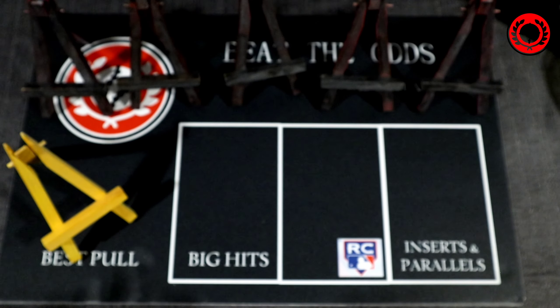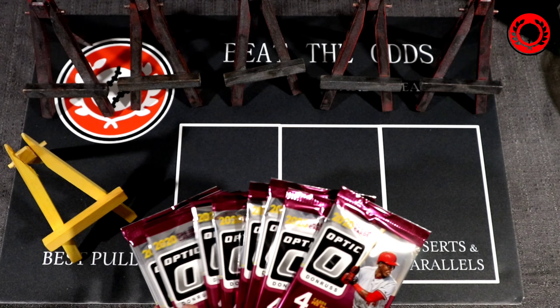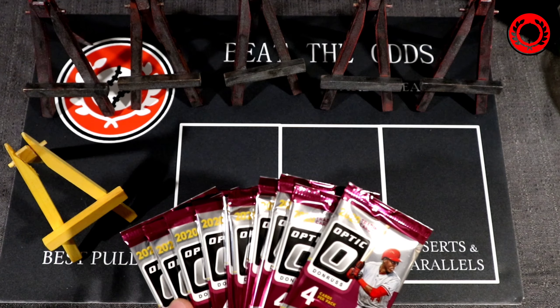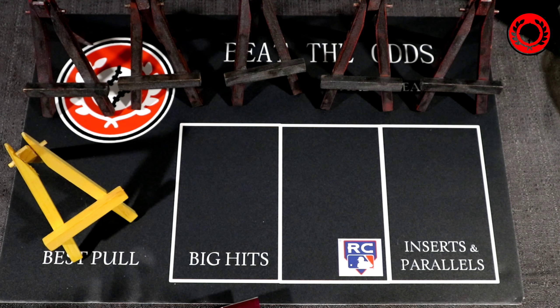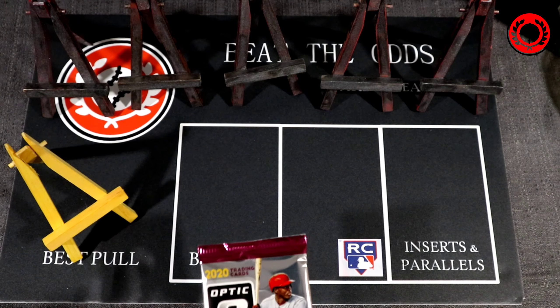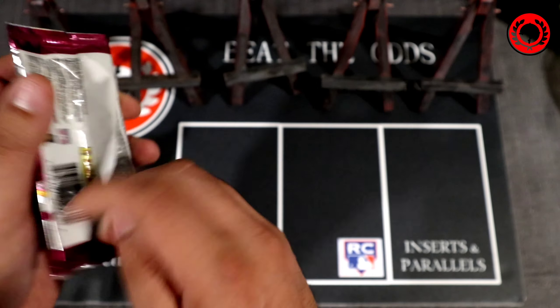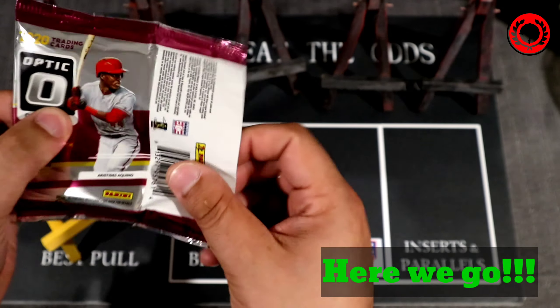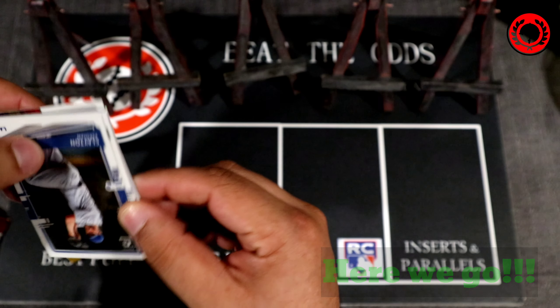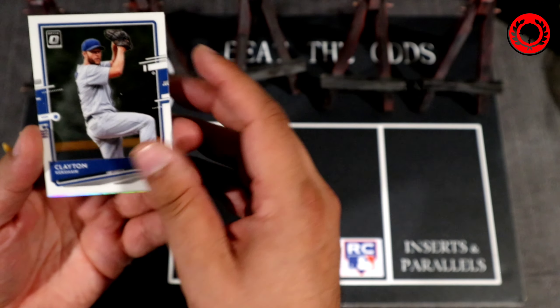I'm pretty excited — it's been a while since I've been this excited to open a hobby box. Inside you're going to get 20 packs, four cards per pack, and usually one insert per pack. If we have a hot box, we'll know pretty much right away if it's a numbered prism one, because there will be a numbered prism in every pack. After two or three packs, if we see it, that's the numbered prism hot box.